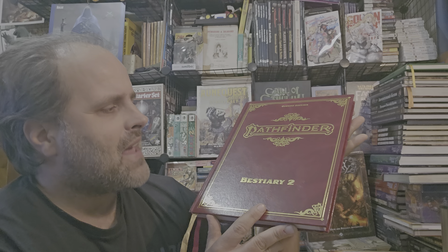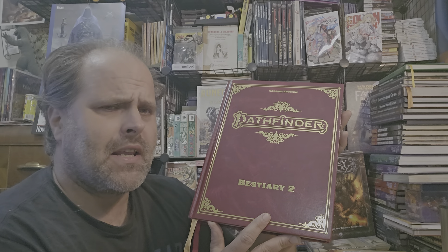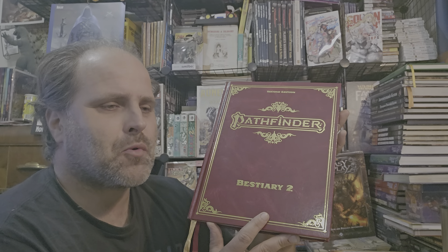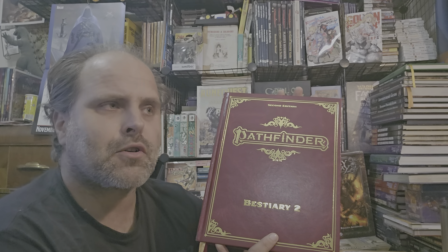Greetings and salutations internet citizens. It is iWolfoTech and there's something different — this is a collector's edition. Why in the heck do I have a collector's edition of Bestiary 2? Well the funny thing is when I went to buy this, the collector's edition was cheaper than the regular edition, so I got the collector's edition.